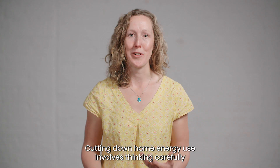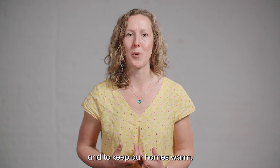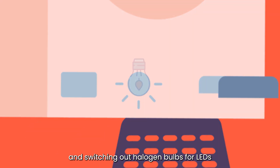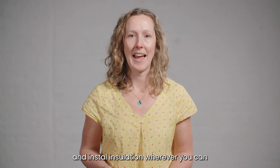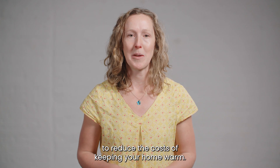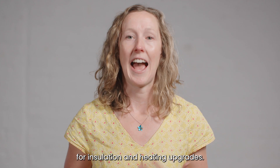Cutting down home energy use involves thinking carefully about when and why we use energy to run appliances and to keep our homes warm. Washing clothes at lower temperatures, hang drying laundry rather than using a tumble dryer, and switching out halogen bulbs for LEDs can save the most electricity. Make best use of your heating controls and install insulation wherever you can. You can contact Devon Community Energy Network for further advice and to find out if you could be eligible for grants for insulation and heating upgrades.